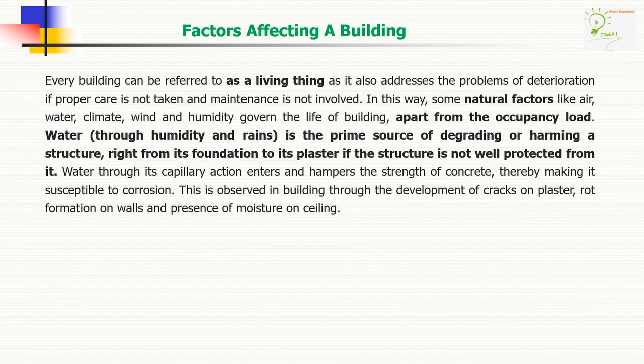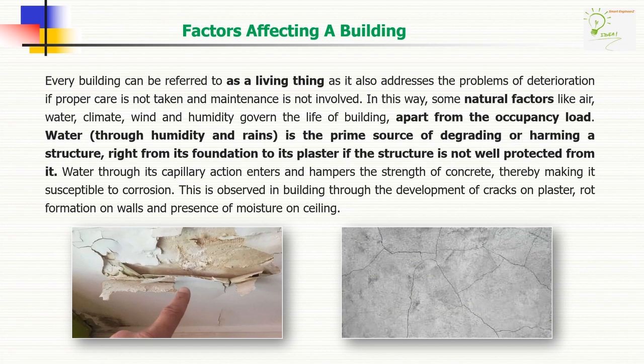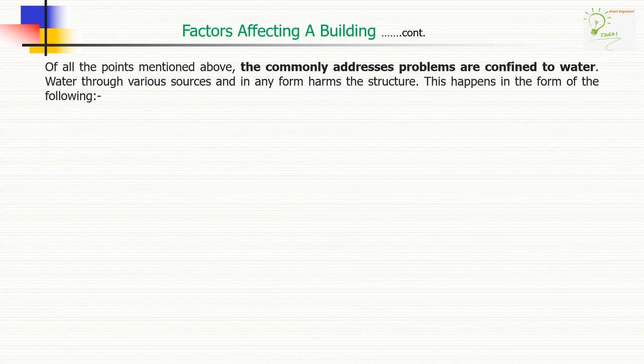Factors affecting a building. Every building can be referred to as a living thing, as it also addresses the problems of deterioration if proper care is not taken and maintenance is not involved. Some natural factors like air, water, climate, wind, and humidity govern the life of any building apart from the occupancy load. Water, through humidity and rains, is the prime source of degrading or harming a structure, right from its foundation to its plaster, if the structure is not well protected.